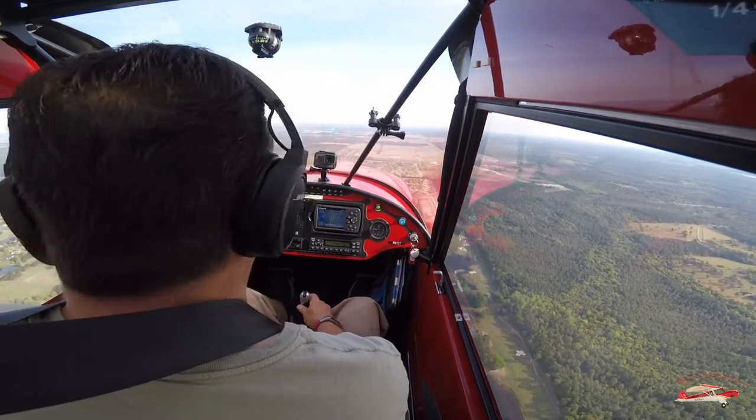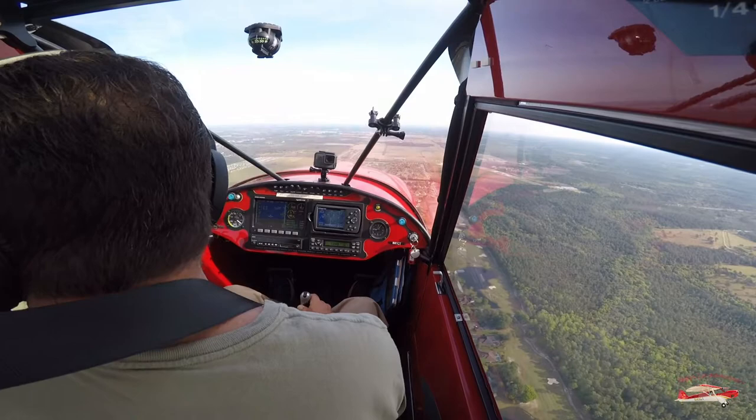Jack Edwards traffic, Red Cub full length, Charlie Tango turning left downwind, Runway 09, Jack Edwards.